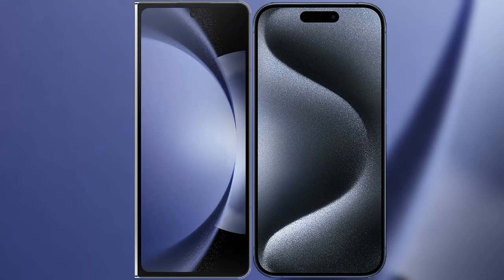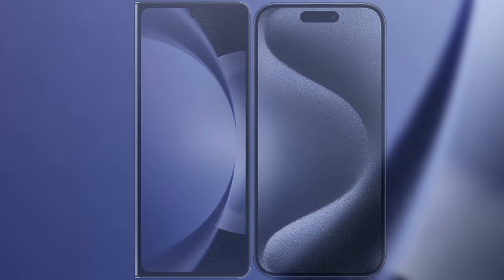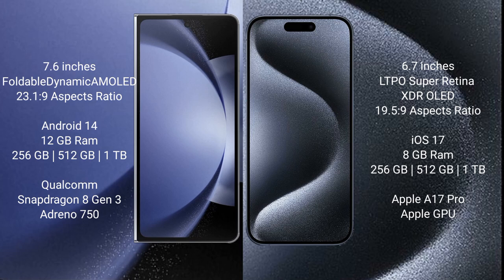I will compare the new Samsung Galaxy Z Fold 6 with iPhone 15 Pro Max. Samsung Galaxy Z Fold 6 comes with a 7.6-inch foldable Dynamic AMOLED display, while the iPhone 15 Pro Max features a 6.7-inch LTPO Super Retina XDR OLED display with a 19.5:9 aspect ratio.